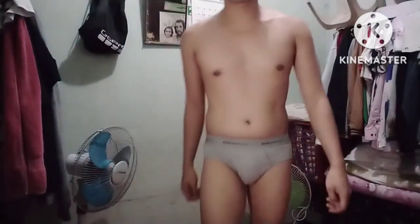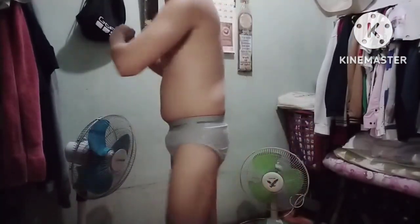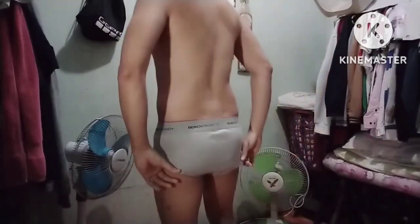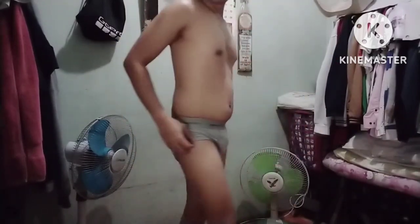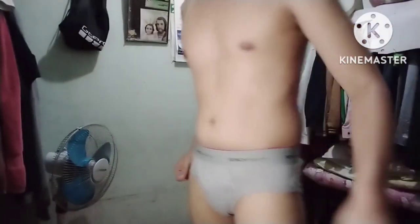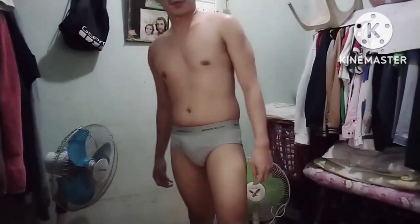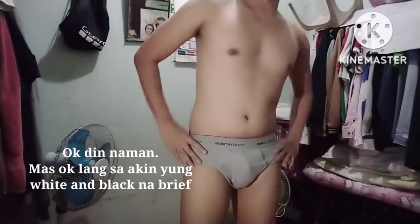At ito naman yung gray na brief. So, guys, ito naman yung gray — gray na color. Okay din. Parang nagko-camouflage lang sa complexion ko.